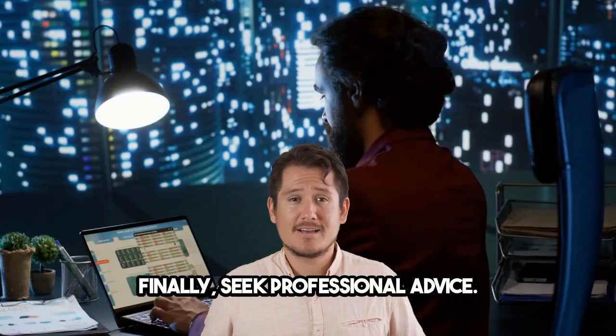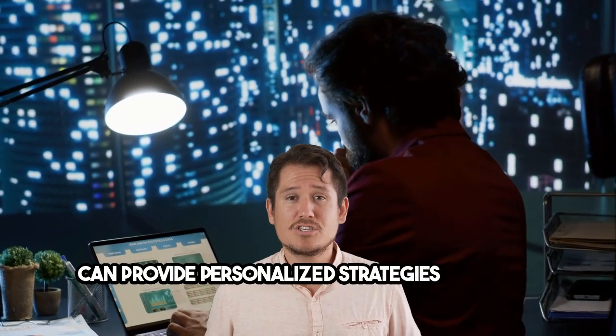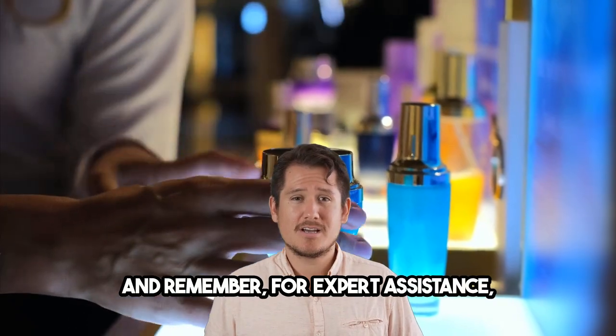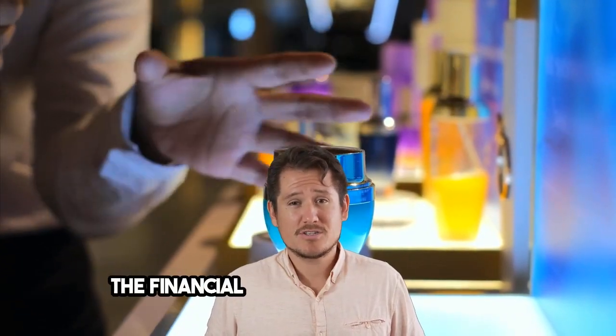Finally, seek professional advice. Tax laws are complex and professional advice can provide personalized strategies for your business. And remember, for expert assistance, turn to GM Professional Accountants. Thank you for watching and here's to the financial success of your business.